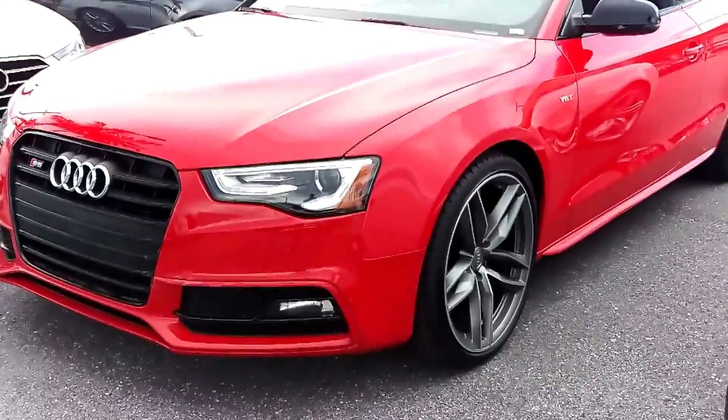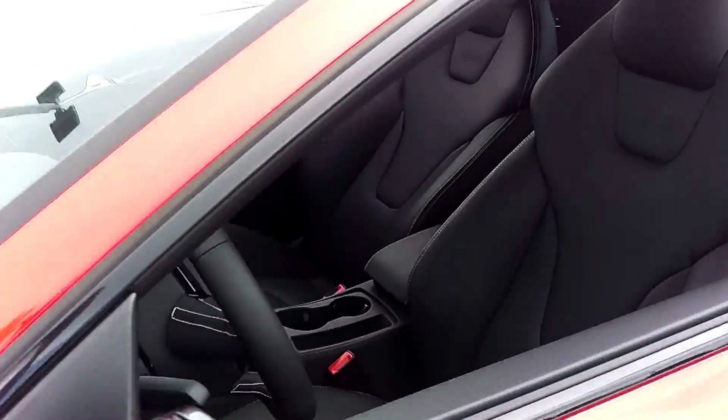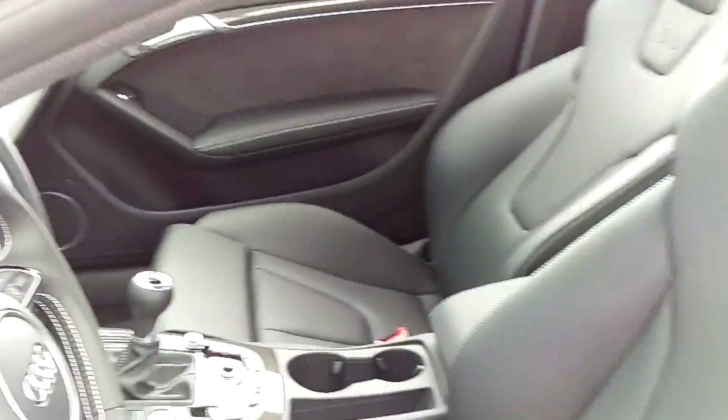And the Misano Red Coupe with fine Nappa leather interior and manual transmission.